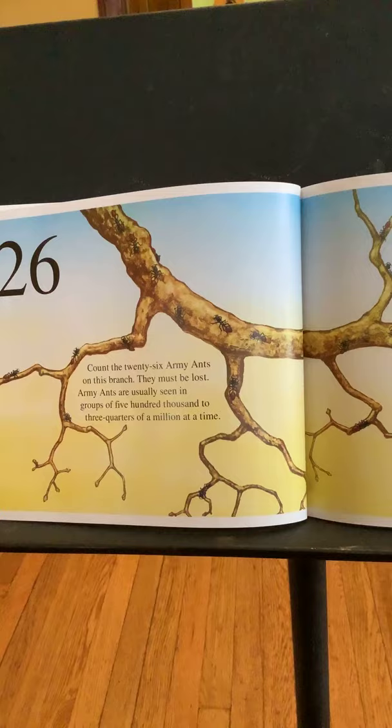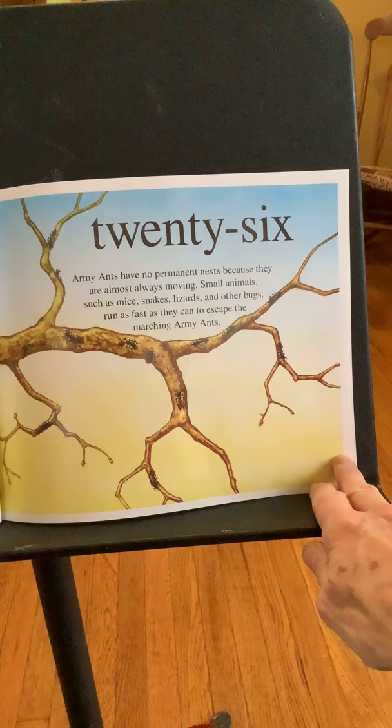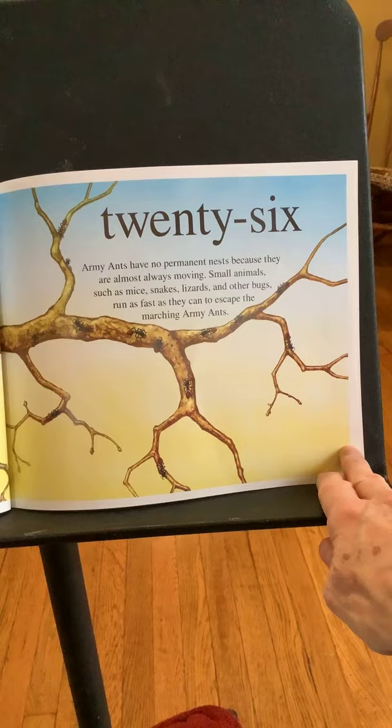Twenty-six. Count the twenty-six army ants on this branch — they must be lost, because army ants are usually seen in groups of 500,000 to three-quarters of a million at a time. Army ants have no permanent nests because they are almost always moving. Small animals such as mice, snakes, lizards, and other bugs run as fast as they can to escape the marching army ants.